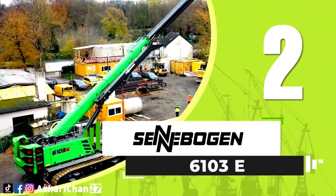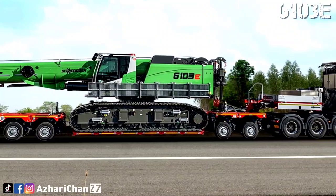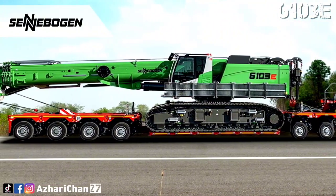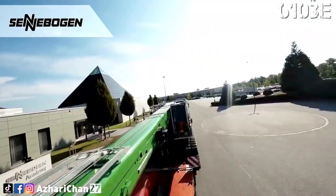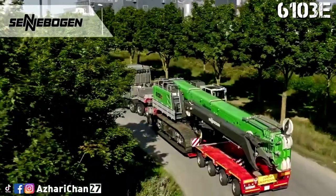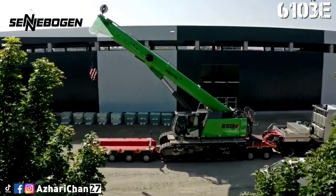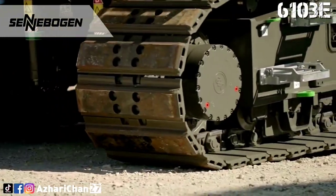Second on the list is the Cenobogen 6103E. The Cenobogen 6103E is a telescopic crawler crane for demanding pick-and-carry operations. With a maximum lifting capacity of 100 tons and a maximum boom length of up to 62 meters, the 6103E is a powerhouse for heavy lifting, moving, and positioning of large loads.